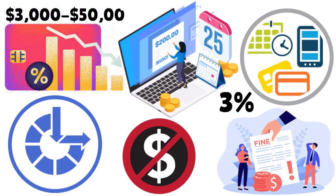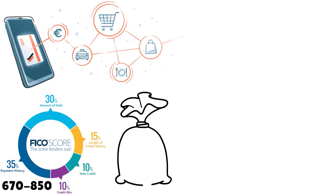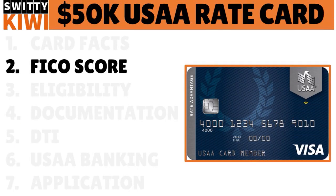In terms of credit range, you can be approved for $3,000 all the way to $50,000. In terms of FICO score, they want you to have at least 670 to 850, but there are cases when you can be approved even if you have a lower credit score. The second thing you need to do is check your credit score and improve it as much as possible.